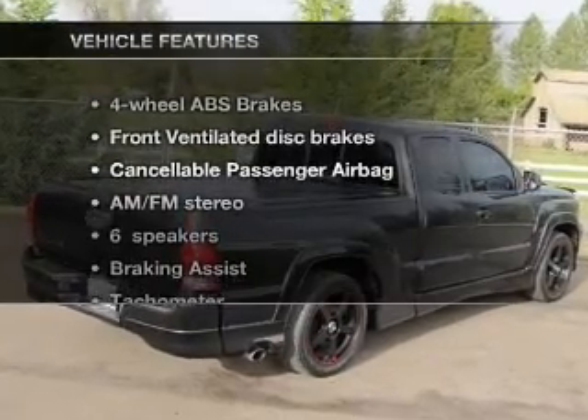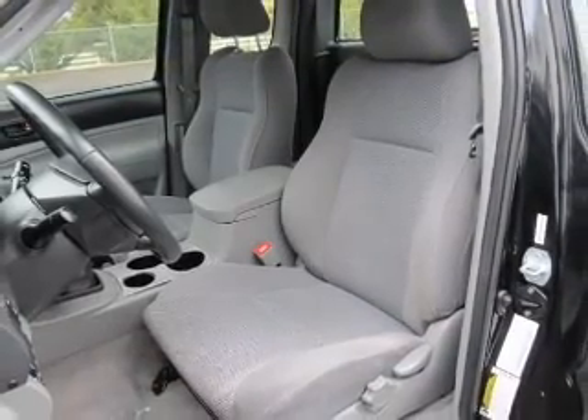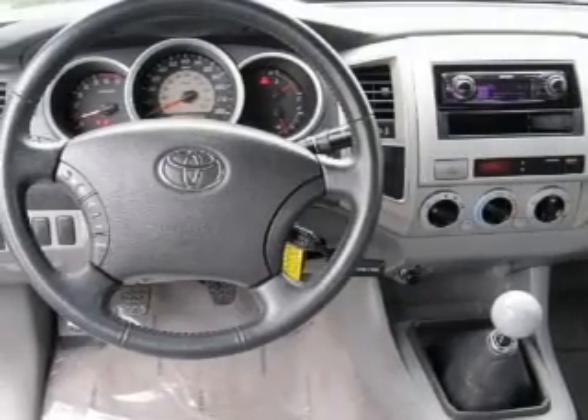And with these notable features, you won't want to miss out on the opportunity to own this amazing ride. Air conditioning, power windows, power steering, an alarm system, and an AM-FM stereo with a CD player.